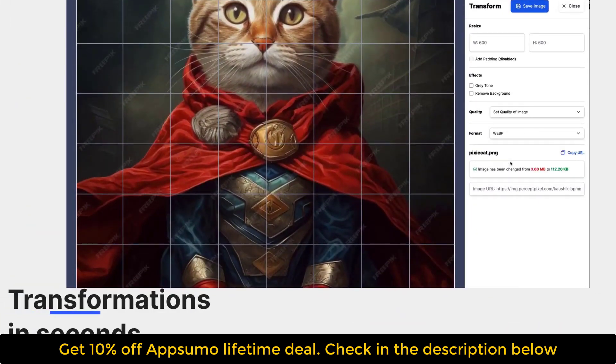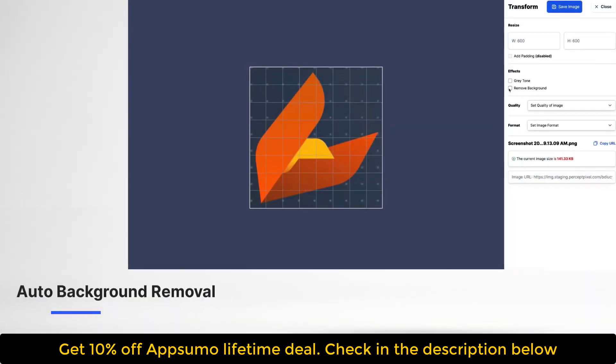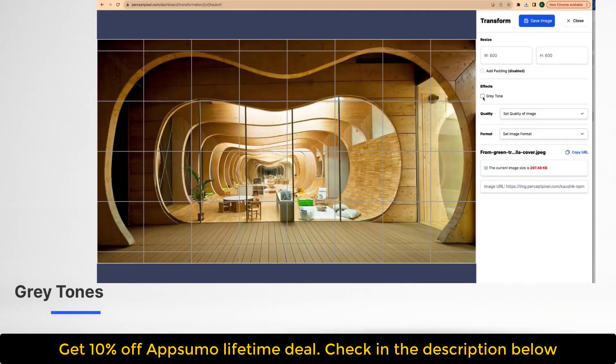If you want to remove or switch out the background, just choose from one of the textures in the library. When you're done making changes, you can save it to Percept Pixel CDN. You'll be able to copy the image URL, embed it on your website, share it, and download it.